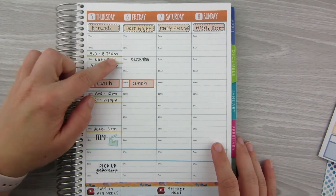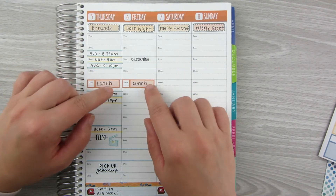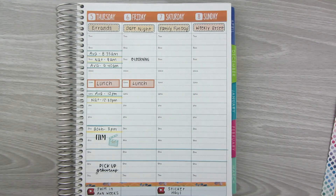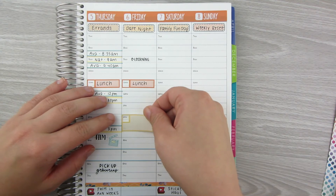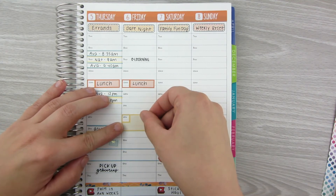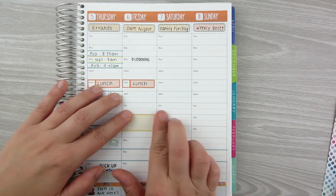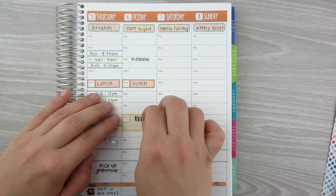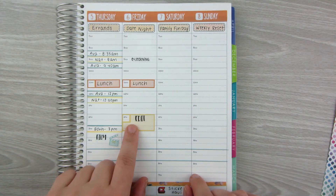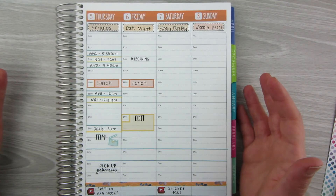On to Friday. We have no actual live meets, just packets and e-learning early in the morning, then lunch. I actually don't have a whole lot planned for this day, which is amazing. So I'm going to carve out some time around 2 p.m., maybe an hour and a half, using a box from the kit. I'm going to use the edit sticker from Orange Umbrella Co. and set this time aside to get my editing done for the week, then write underneath what videos I'm editing.